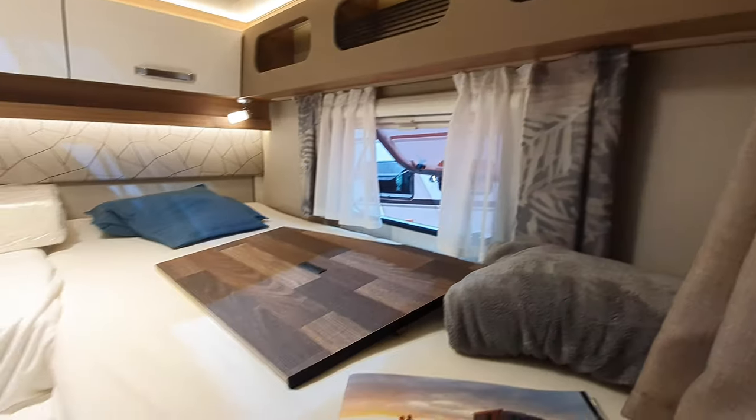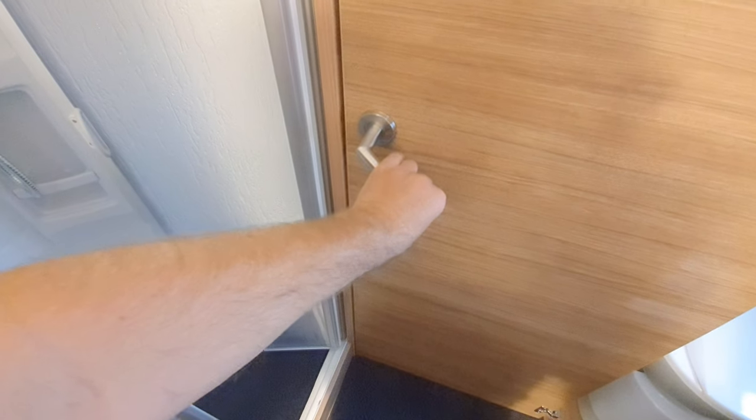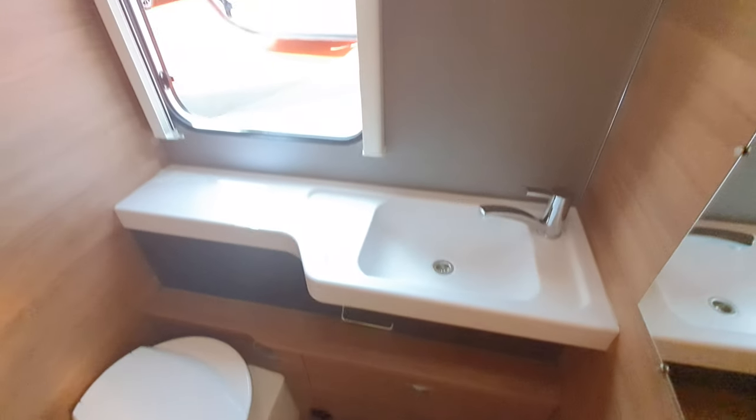Here we have some steps up here, and a wardrobe — though it's currently being used to store cushions. But it's nice to see it laid out so you can see how it works. Here's the shower. We've got the toilet in here — close this off. There you go. Toilet. Molded sink. I like a molded sink.